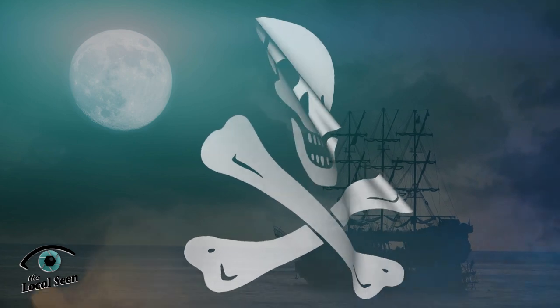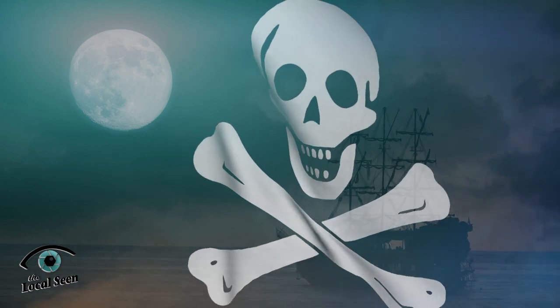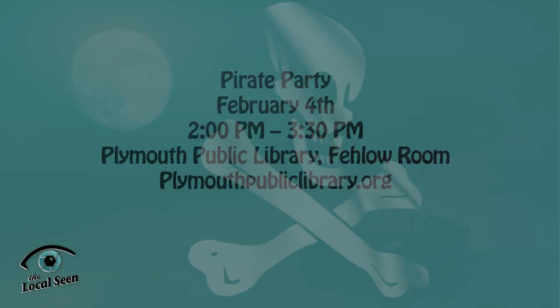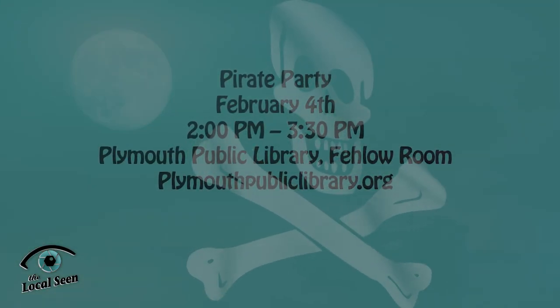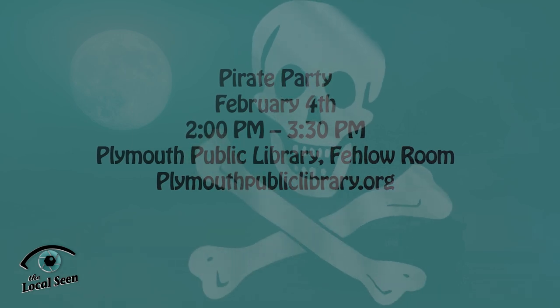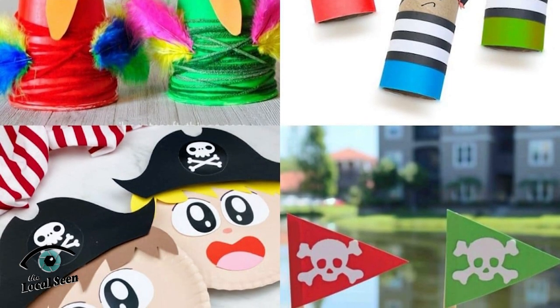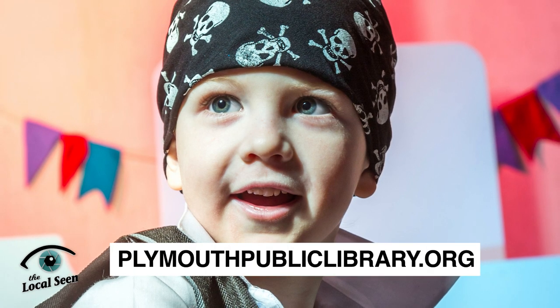Scallywags aged 5 and up are invited to see if it's the pirate life for them at Plymouth Public Library's Pirate Party. On February 4th from 2 to 3:30pm, join in for an afternoon of fun with pirate-themed crafts, games and more. Pirate attire is encouraged but not necessary. Register online at the library's website.